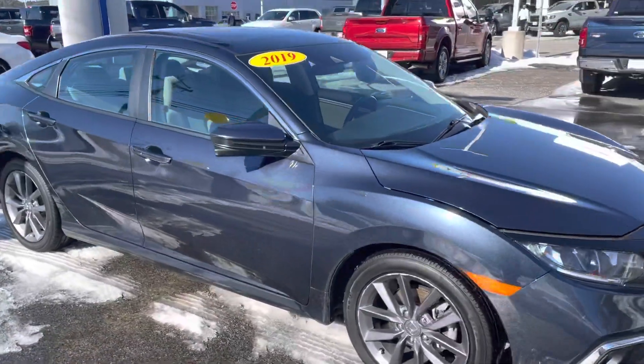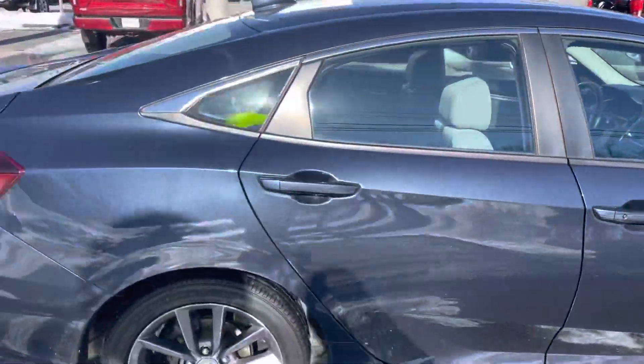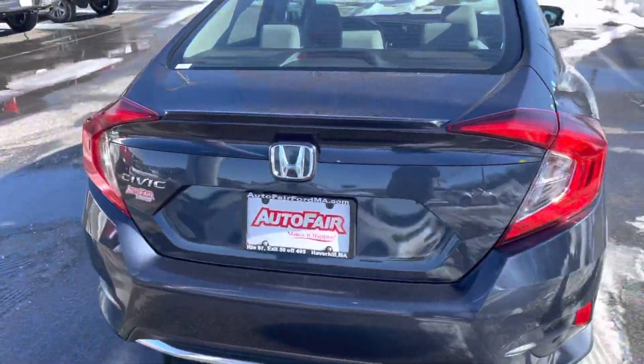Hi Matthew, my name is Joshua. I'm a product specialist over here at AutoFair Ford in Haverhill. I just wanted to show you this beautiful 2019 Honda Civic. It is absolutely beautiful, gorgeous, clean.